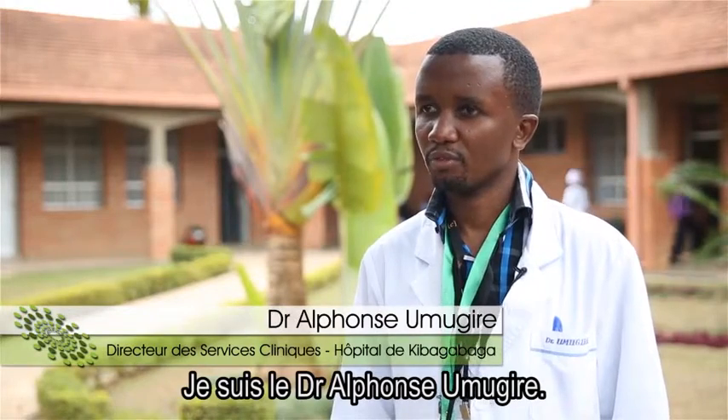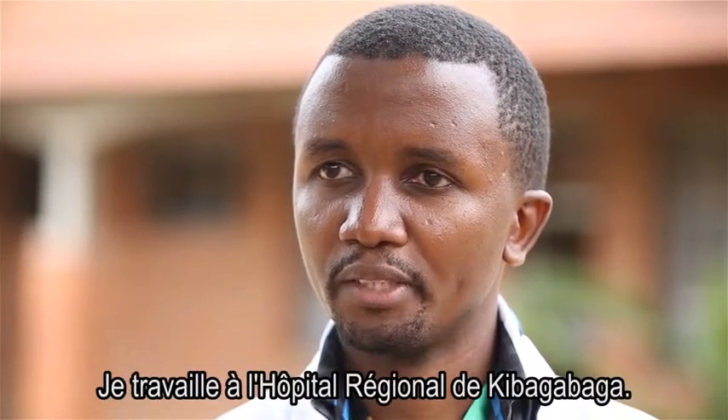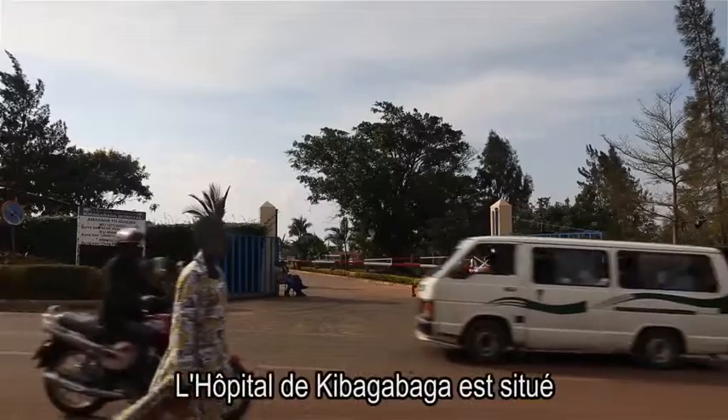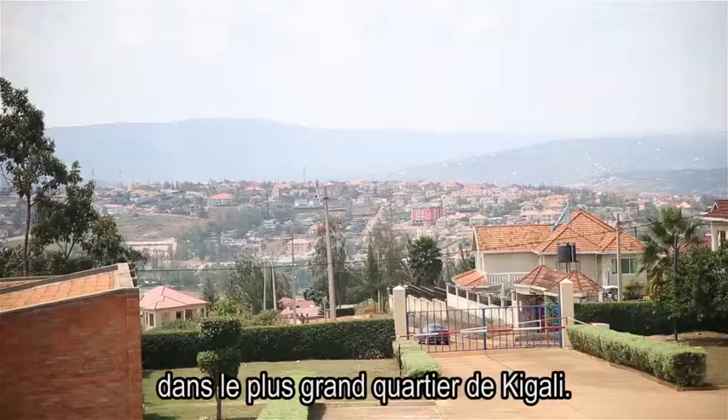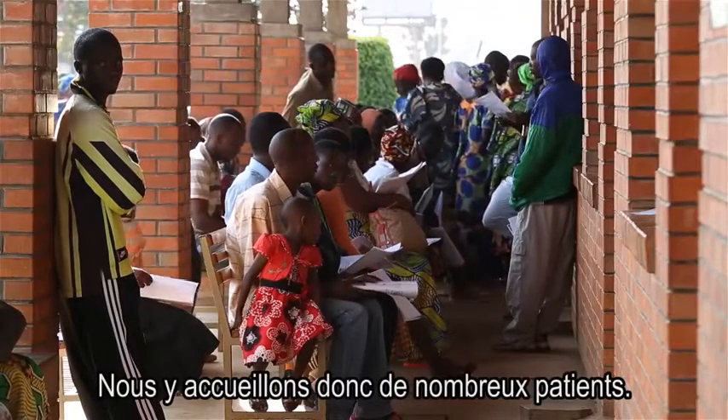My name is Dr. Alfonso Mugire. I'm a general practitioner and I work at Kibagabaga District Hospital. Kibagabaga Hospital is in the biggest district in Kigali City, so we receive many patients.